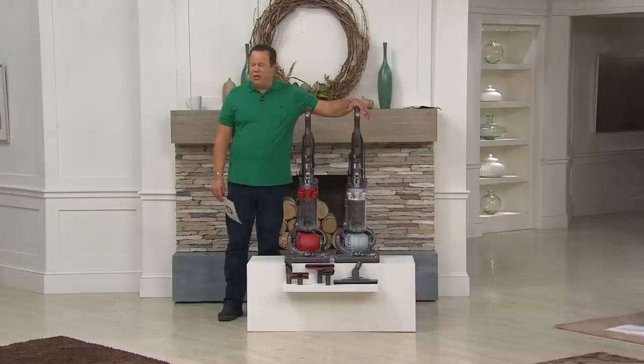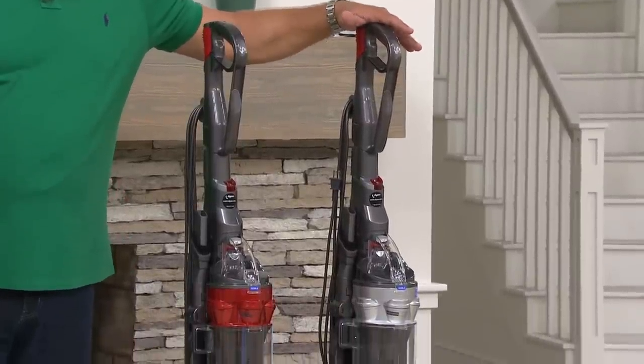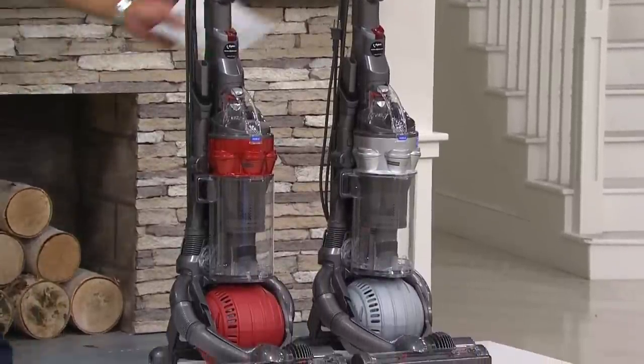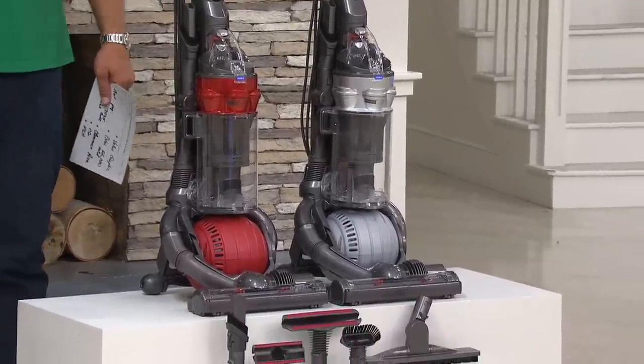Does that mean that this is a bad vacuum? Heavens no. What that means is we're down to our final quantities in this particular model. We're looking to clear our inventory to make room for other Dyson things coming down the pike. In order to do that, we need to move these out. We take a top shelf item and we bring it to you at a rock-bottom price.